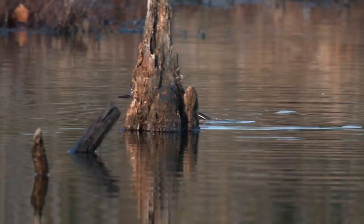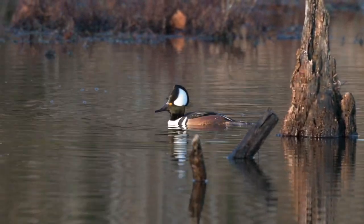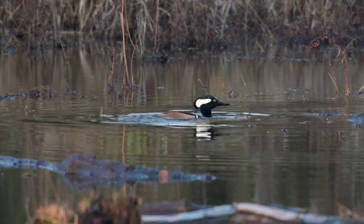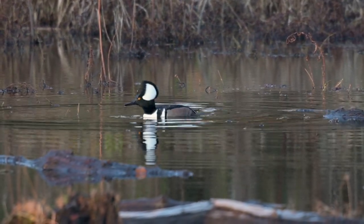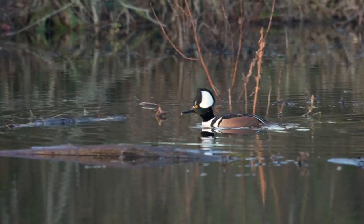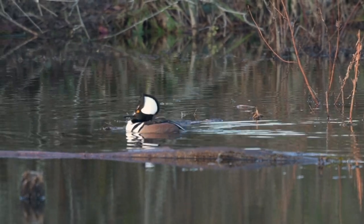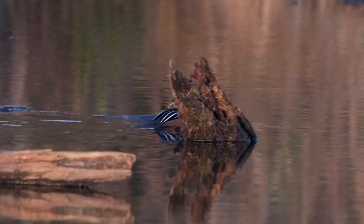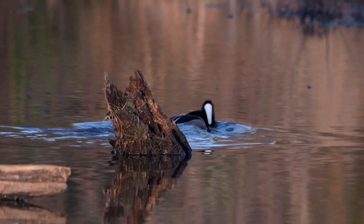Hooded mergansers find their prey underwater by sight. They can actually change the refractive properties of their eyes to improve their underwater vision. In addition, they have an extra eyelid called a nictitating membrane, which is transparent and helps protect their eyes during swimming — like a pair of goggles.